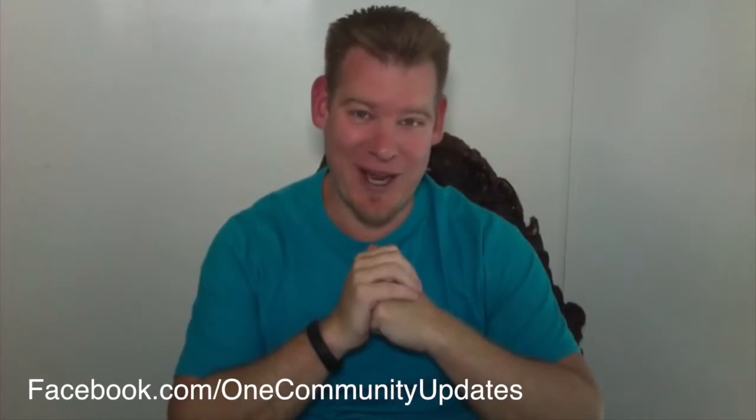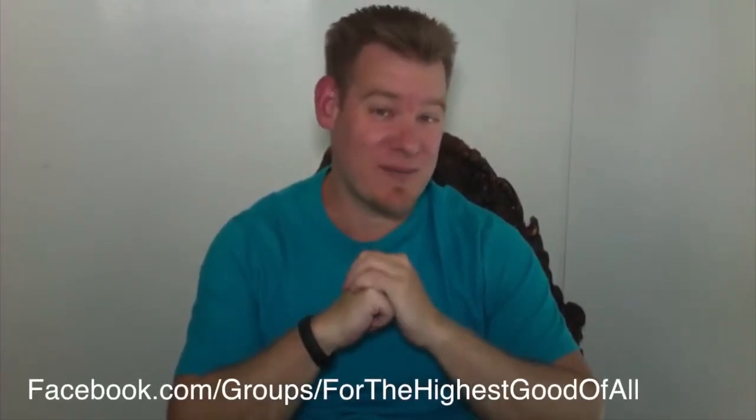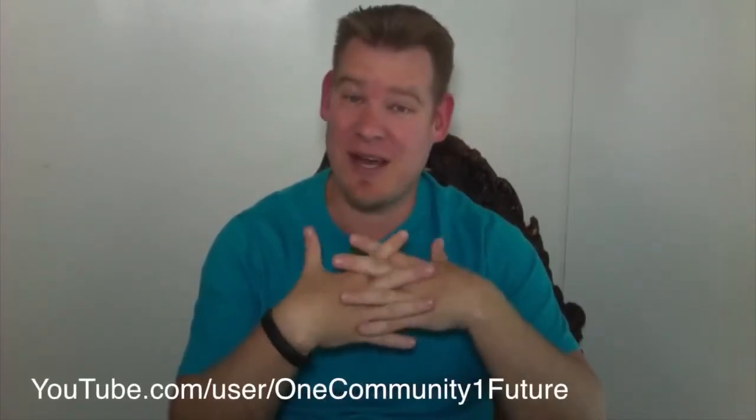We are on every single social media network — Facebook, LinkedIn, Twitter, Pinterest, Reddit, all of them — making it as easy as possible for people to access and share what we're doing. Connect with us in the way that works best for you. And of course we always say thank you to people for small donations as well. Those things help us operate and keep the little things going — our website fees and so forth — because our team is a 100% volunteer, unpaid team. Every donation goes toward developing One Community, keeping things moving forward, and saving to purchase the property.